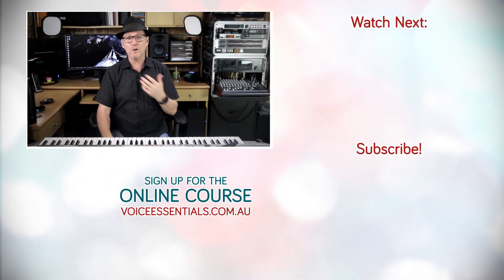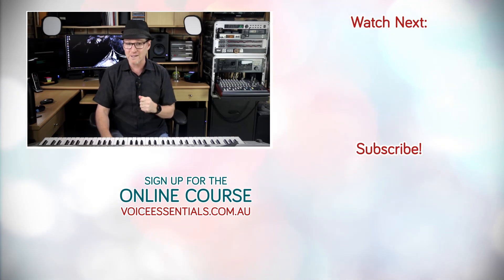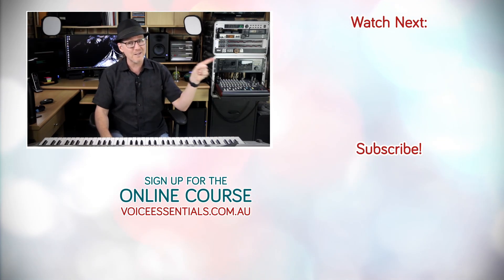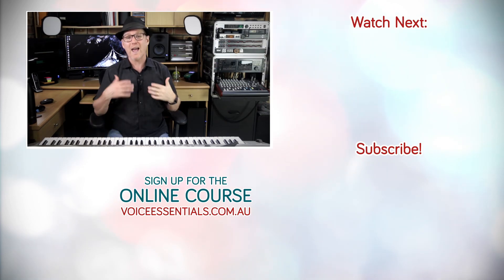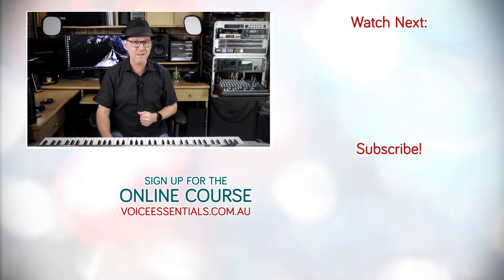Of course, it all starts with the air. So if you'd like to learn more about managing your breath for better singing, you can click on this video and I'll show you how to develop the first component — your vocal power source. I'll see you again soon. I'm Dr. Dan. Sing well.